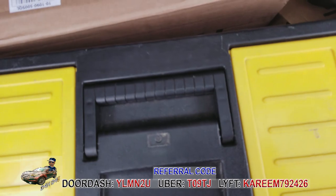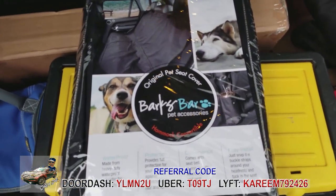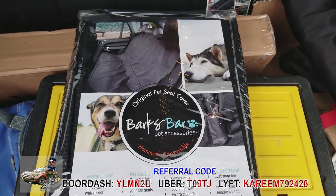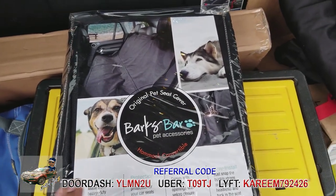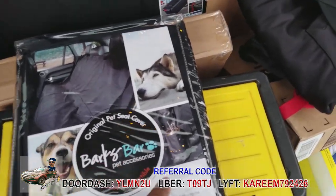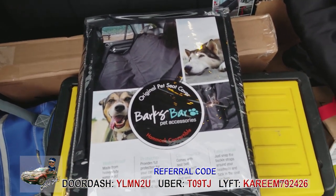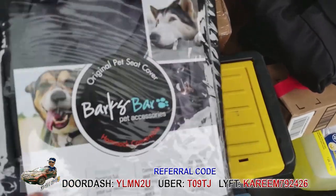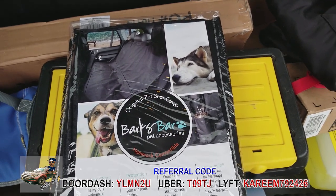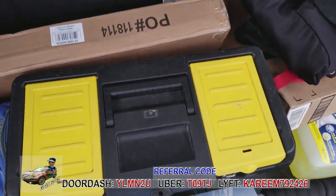Keep some disposable gloves — I work in the health field so I have easy access. Also, if there's any chance you might transport someone with a service dog — which Lyft and Uber require you to do — get one of these back seat covers. It covers your whole back seat with tie-downs to keep it in place. When the passenger gets out you fold it up into itself and all the hair is contained. It's amazing and definitely worth getting.